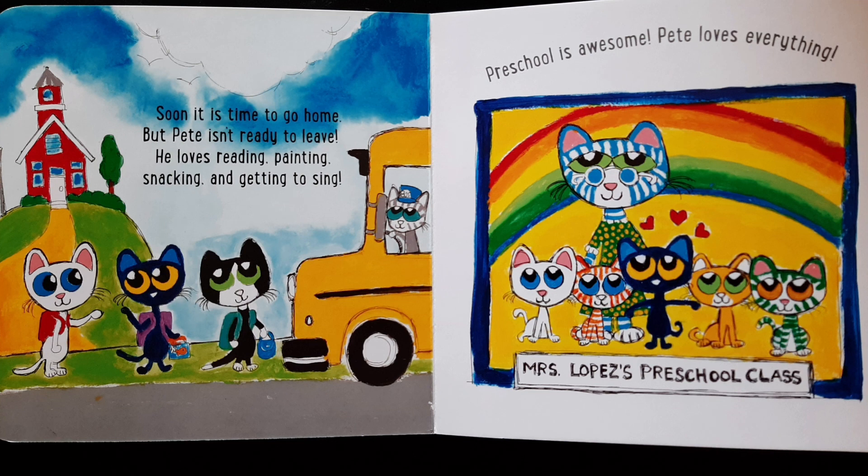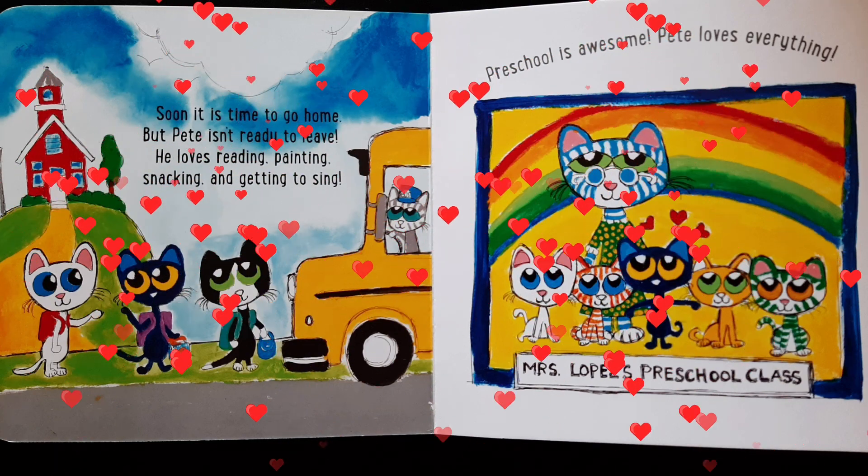Soon, it is time to go home. But Pete isn't ready to leave. He loves reading, painting, snacking, and getting to sing. Preschool is awesome. Pete loves everything.